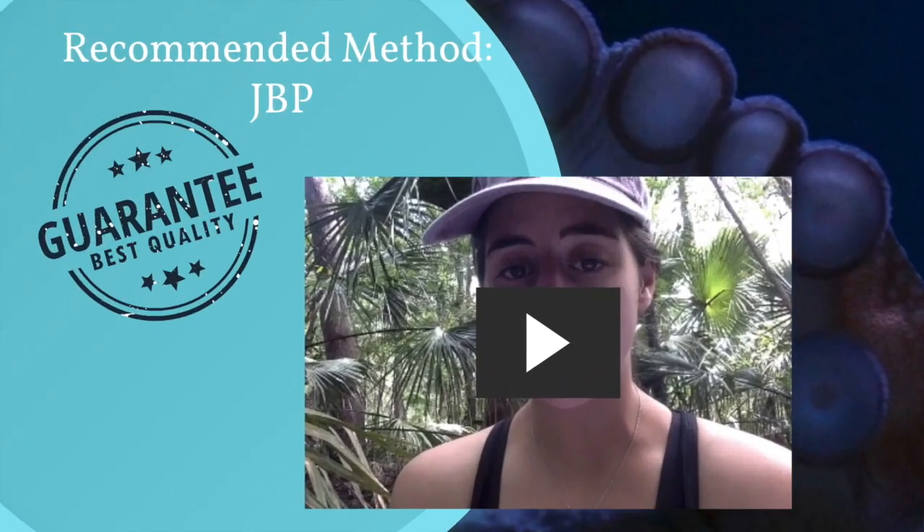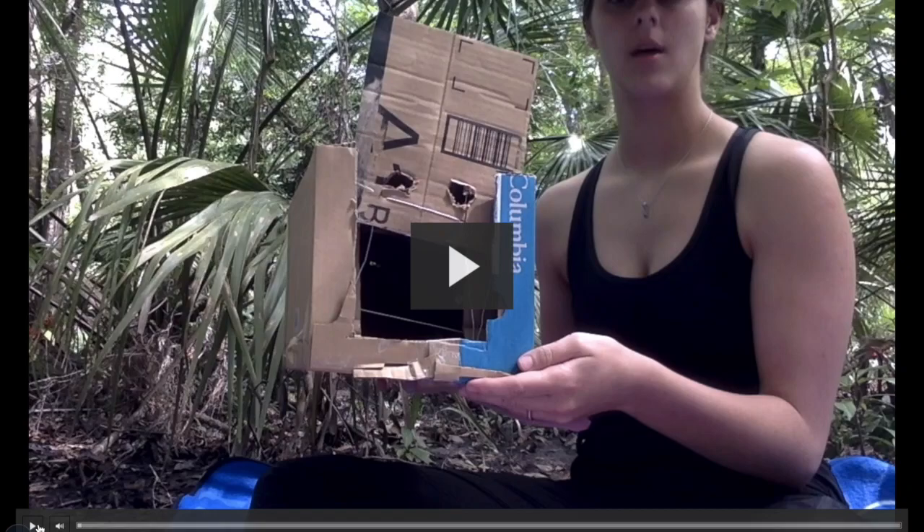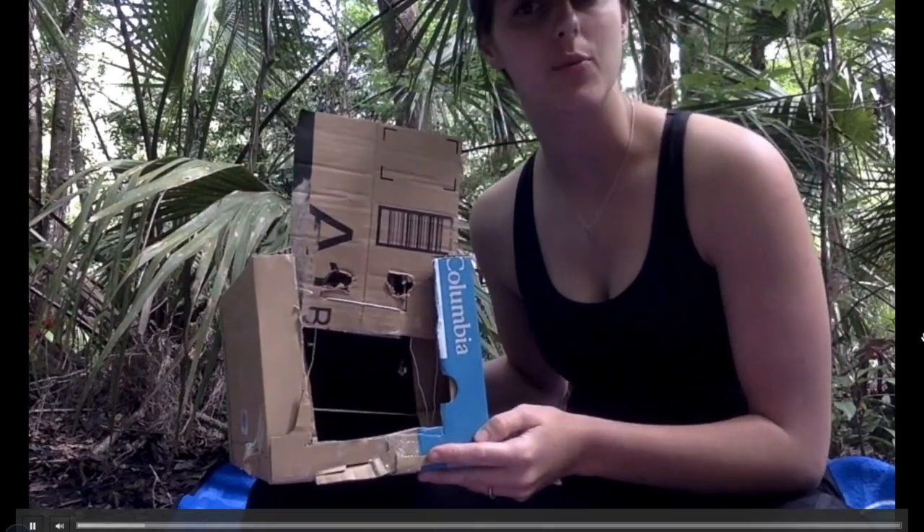When comparing all the methods we researched, we concluded that the best and most recommended method is the Japanese baited pot method. We have Holly here demonstrating a prototype and how to use it. She built this model of the Japanese baited pot to give you an idea of how it actually works.